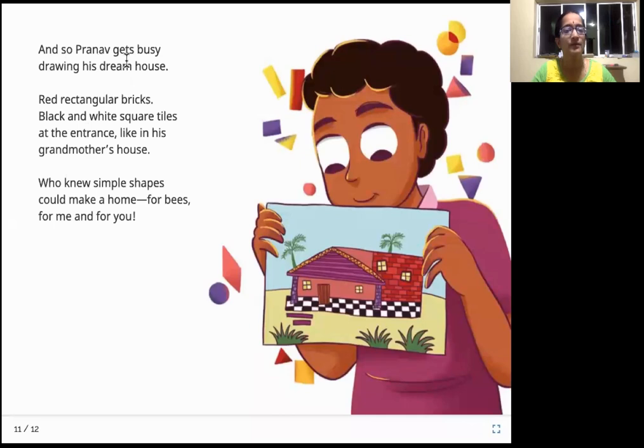And so Pranav gets busy drawing his dream house — red rectangular bricks, black and white square tiles at the entrance, just like in his grandmother's house. Who knew simple shapes could make a home for bees, for me, and for you? Now he realizes that with such patterns, not just bees but even we can create a home for ourselves.